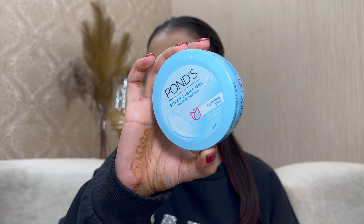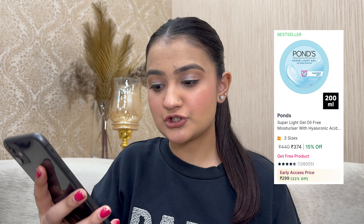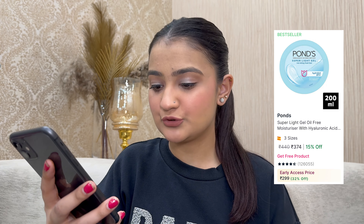Pawn's is offering 40% off on their entire range, and if you shop above ₹800 you get an extra 10% off. My recommendation every time is the Pawn's light gel moisturizer — this is literally my favorite. It's completely gel and so soothing on the skin. I'd consider it a dupe for Clinique Moisture Surge. Originally ₹440 for 200ml, on sale for ₹299 — 32% off. Not a bad deal at all!